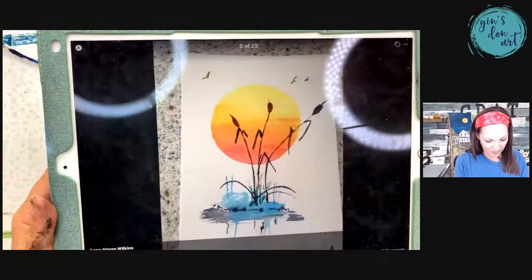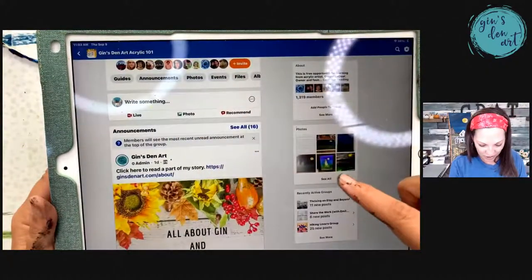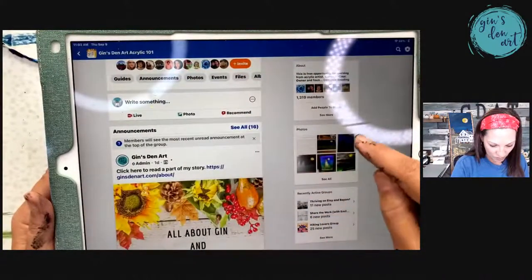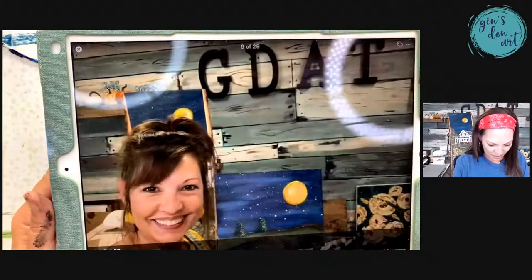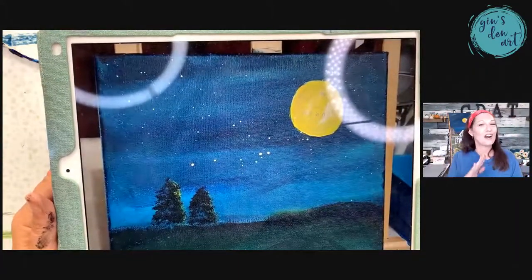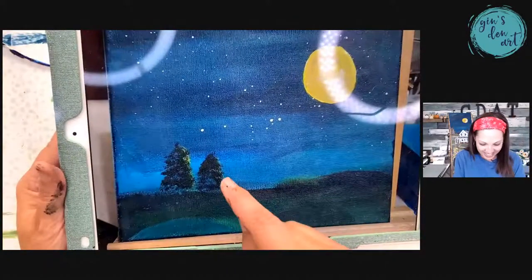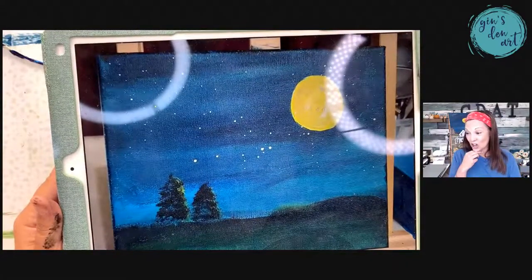I'm not sure if I missed any from last night. Let me go back and look under my post — I want to give a shout out to Miss Michael. Look at what Miss Michael did — it's her first painting ever! I love it. Look at her little shading on her trees, doesn't it look awesome? That is just so exciting.